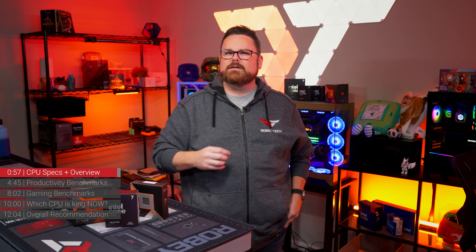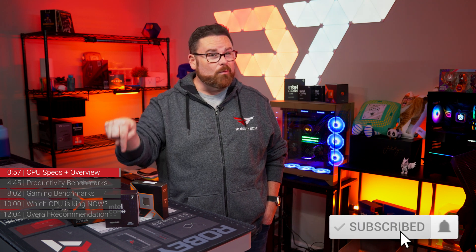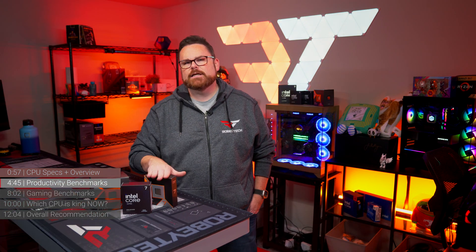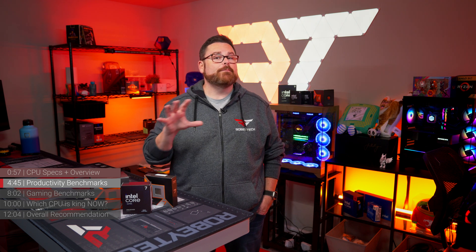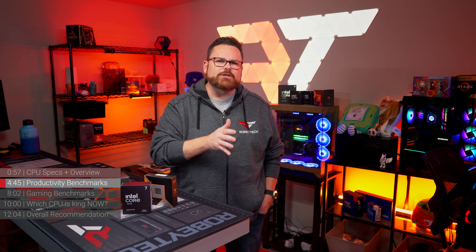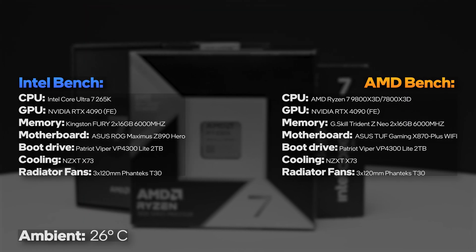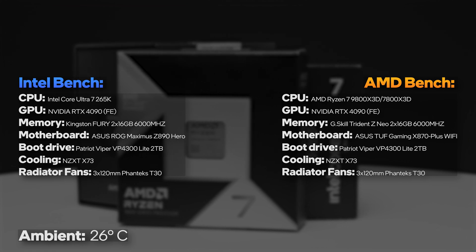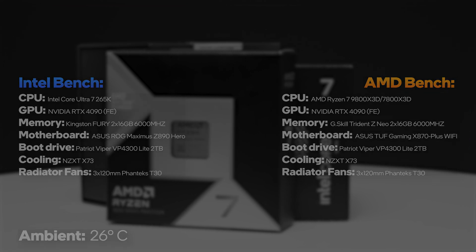As a recap from our Core Ultra video, we ran the same tests on both platforms within the same environment, keeping core components in our test benches as close as humanly possible. Our Intel motherboard, the Asus ROG Maximus Z890 Hero, was running at Intel stock performance settings. Both the 7800X3D and the 9800X3D were running on the new X870 platform. Now let's start with Cinebench.